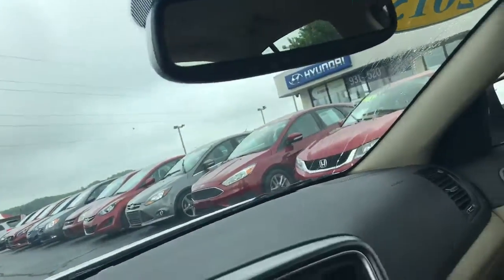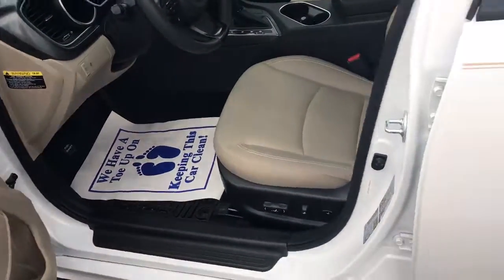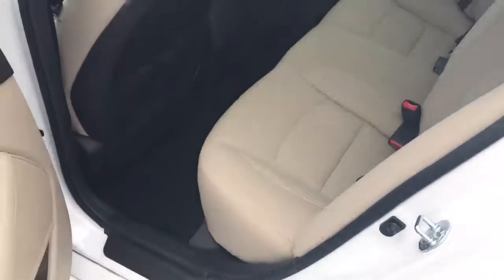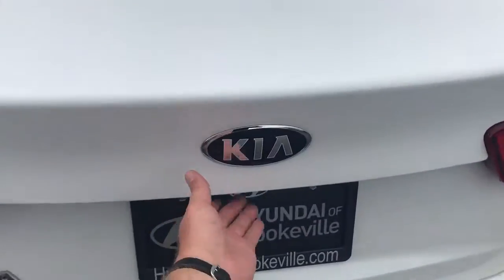Automatic rear dimming rear view mirror. 10-way adjustable power seat. Soft-touch trunk opening.